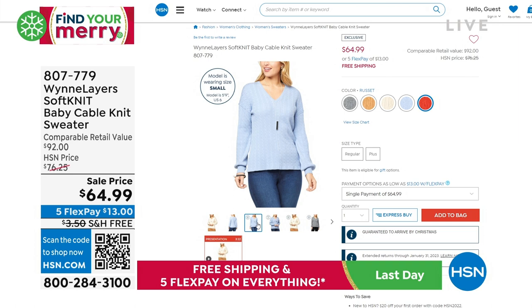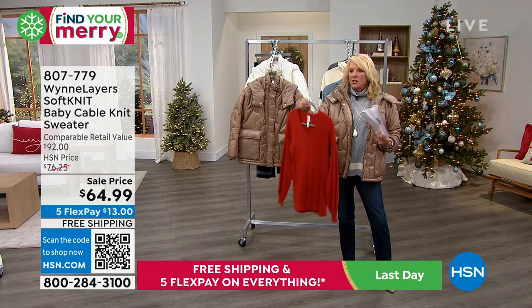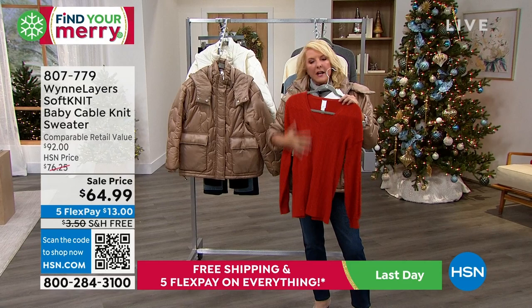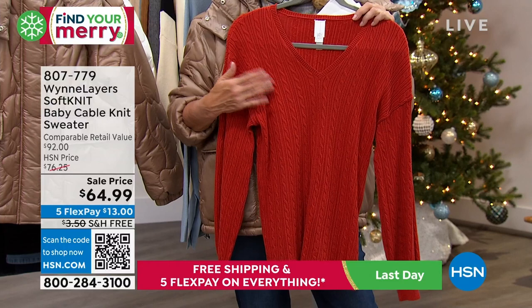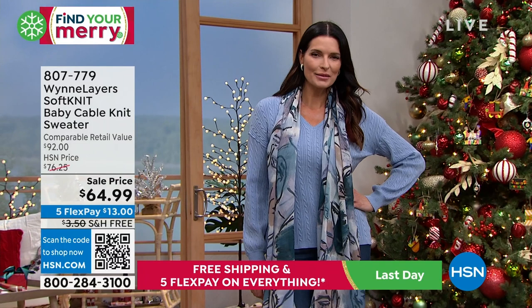Here it is — the Softknit Baby Cable Knit Sweater, on sale for $64.99. I've got a whole host of colors. Angie's wearing it too — this is called Russet, and isn't this just great? It's thick enough to wear by itself, but it's really layerable too. If you want to put a blouse underneath, I wore your white blouse and I have your black blouse — it's a really great stretch material. That would look adorable underneath this.